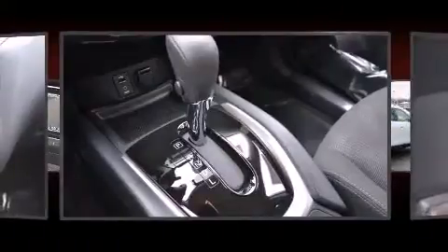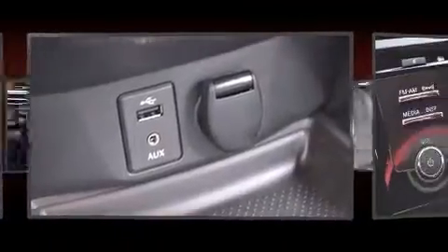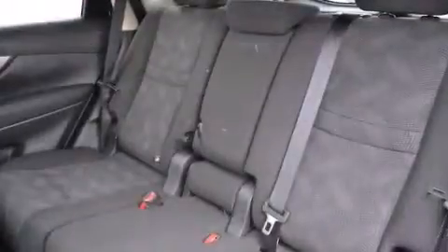Nissan ensures the safety and security of its passengers with equipment such as dual front impact airbags with occupant sensing airbag, front side impact airbags, traction control, brake assist, anti-whiplash front head restraint, a panic alarm, and four-wheel disc brakes with ABS.